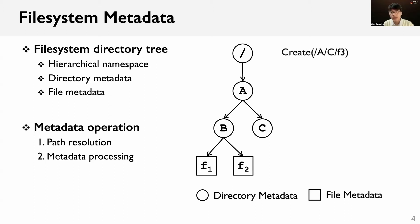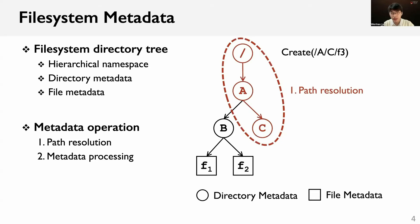Each metadata operation typically involves two critical steps: path resolution and metadata processing. For example, when a user creates a new file on directory C, first the file system executes path resolution to traverse the directory tree and check whether the user has proper permissions on all internal directories. Then, the file system executes metadata processing to update associated metadata objects atomically.